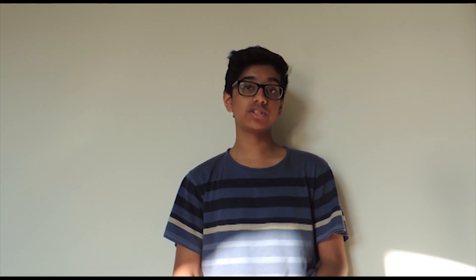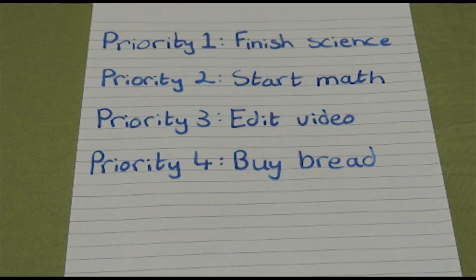This next one is prioritizing your work. What you should try to do is go through your list and put tasks in order of importance. Look at when things are due and how long each task will take. This especially helps if you have a lot of things on your plate and you're trying to do a lot of tasks at once. It really helps to plan out your day.